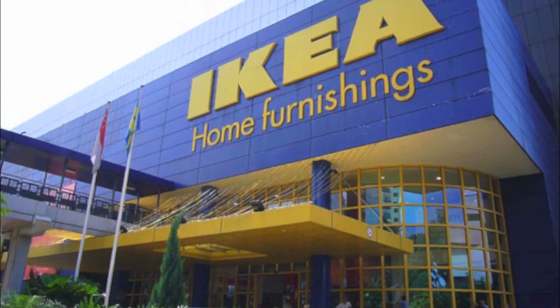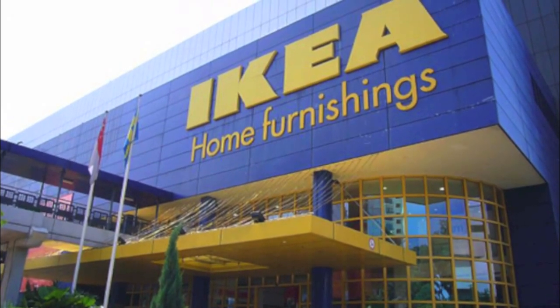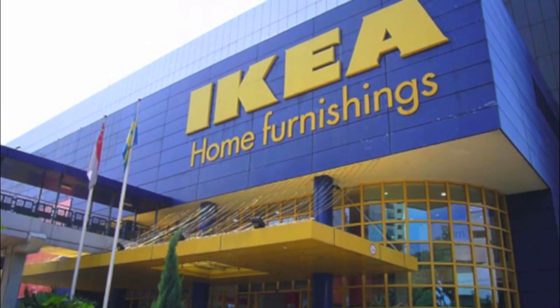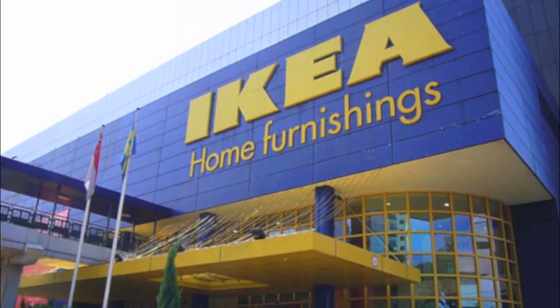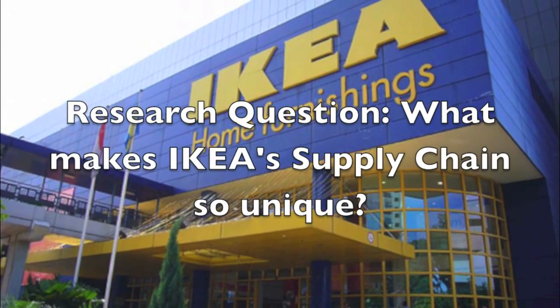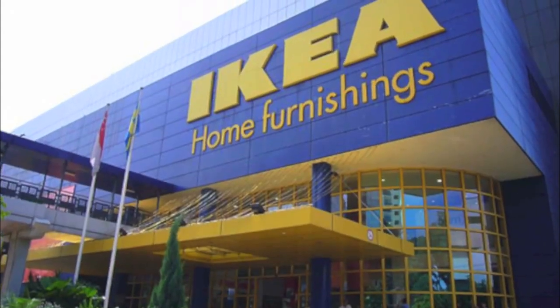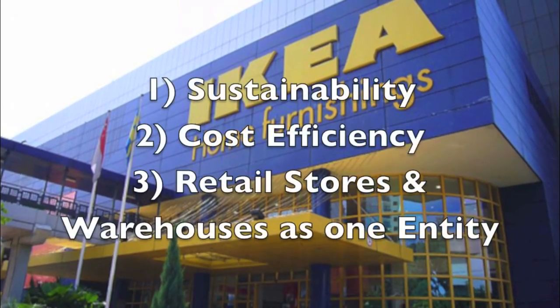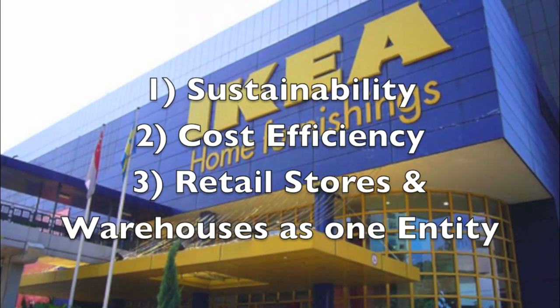Hi, my name is Amanda Torres and today I'll be talking about IKEA and their unique supply chain. Most people know IKEA as that store where you build your own furniture, but why do they do this exactly? Today I'm going to go through what makes IKEA's supply chain so unique. I have split up my presentation into three sectors: sustainability, their cost efficiency, and how their retail stores and warehouses are one entity.